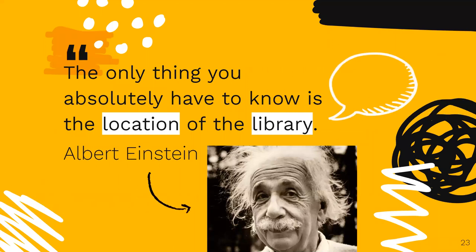Albert Einstein said, 'The only thing you absolutely have to know is the location of the library.' We know you are here to learn, and your professors and instructors don't expect you to know everything, but they will expect you to know where to find the help you need. Working within a remote learning environment can be difficult, but the library is still just a click away.